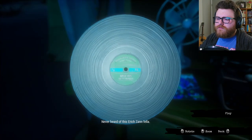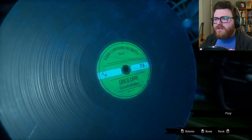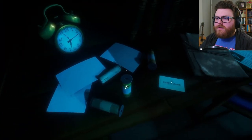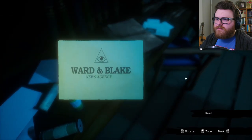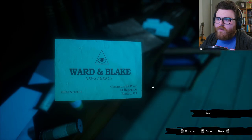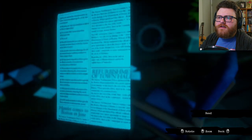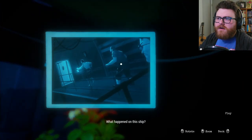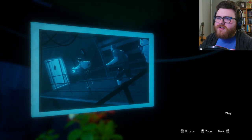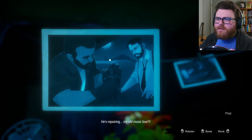Never heard of this Eric Zahn fella. It's German — Gesamttaufname? Is that the name of the song? It looks like it's the same thing on either side. Warden Blake News Agency, presented by Cassandra D. Ward. Colts and Rituals: an interview with Inspector John Raymond Legrasse.